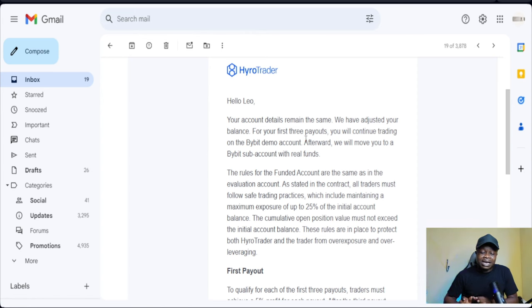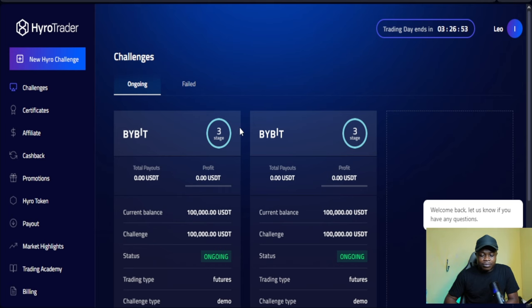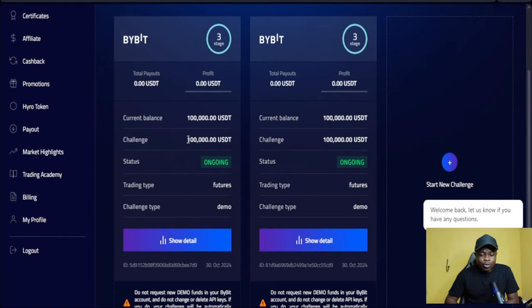That funded account — because I'm still new and haven't made any withdrawals from Hyrule yet — Hyrule is saying that for the first three payouts I'll continue to trade on the demo account. They still want to see if I can trade, that's exactly what they're doing. As you can see, this is a 100k account and this is another 100k account, and that's because I want to use a different strategy on each one.